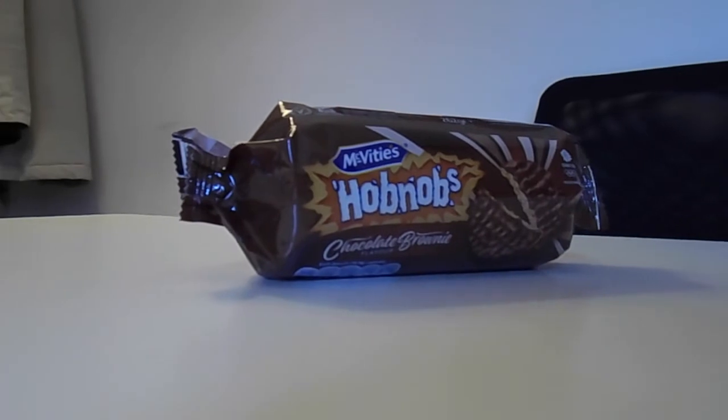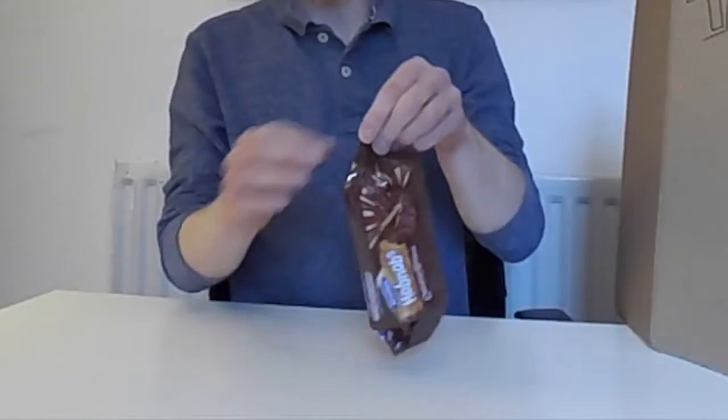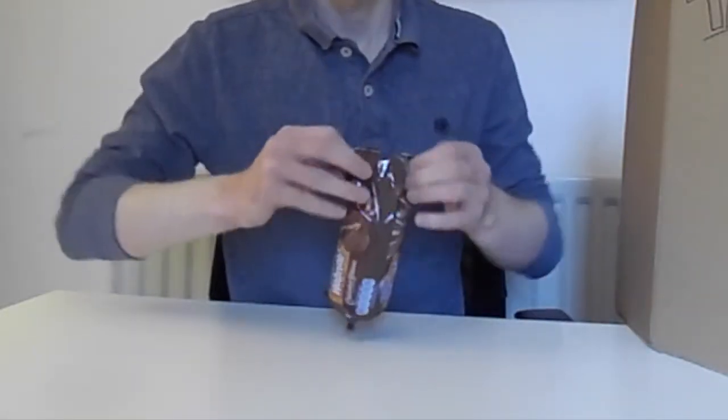Are you really trying to tell me that these Hobnobs are going to be better than normal Hobnobs? I don't think I believe you, but we'll give it a try. In terms of packaging, it's your standard sort of McVitie's affair — they've definitely got a style and they don't really push too far out of it. It's fine, it is what it is. Let's see if this one has a bit of a bouquet, as the Caramel Aero certainly did. There's a strong chocolate smell — probably a stronger chocolate smell than you would get with your standard Hobnobs, but let's see if that's reflected in the taste.